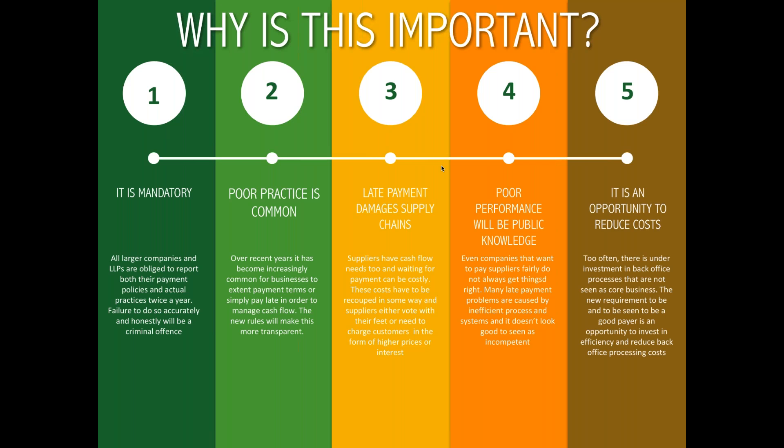Finally, it's an opportunity to reduce costs. This is mandatory, but despite some poor press about companies seeing it as an unnecessary burden, it is actually an opportunity to create efficiencies by improving processes.